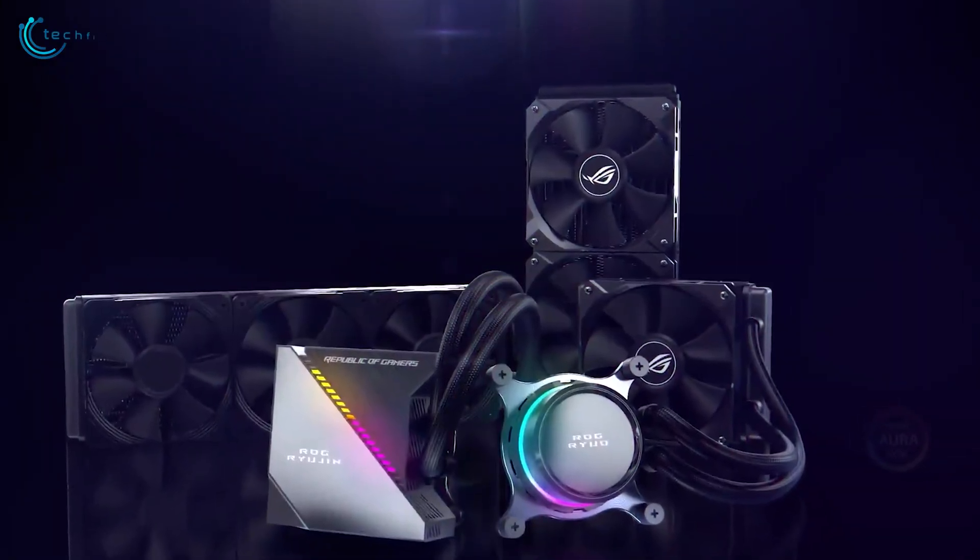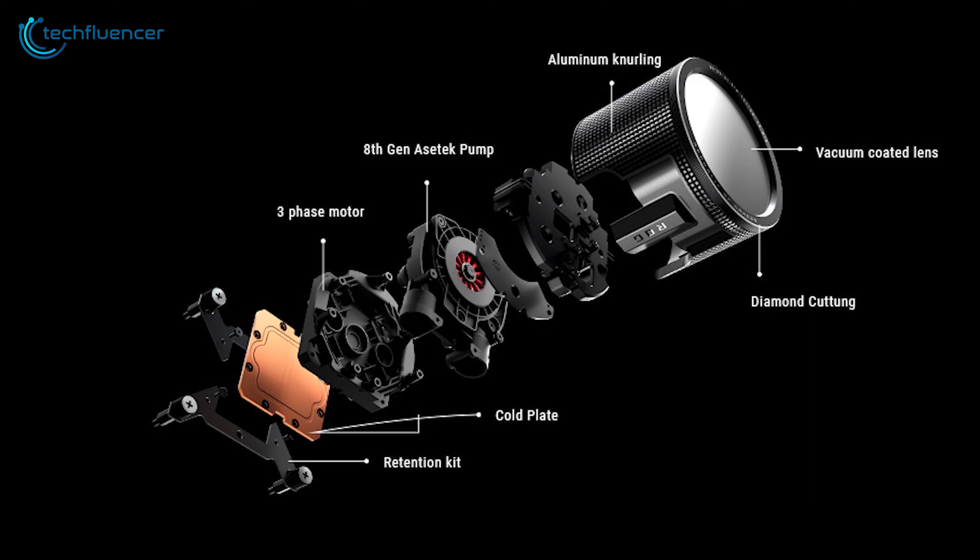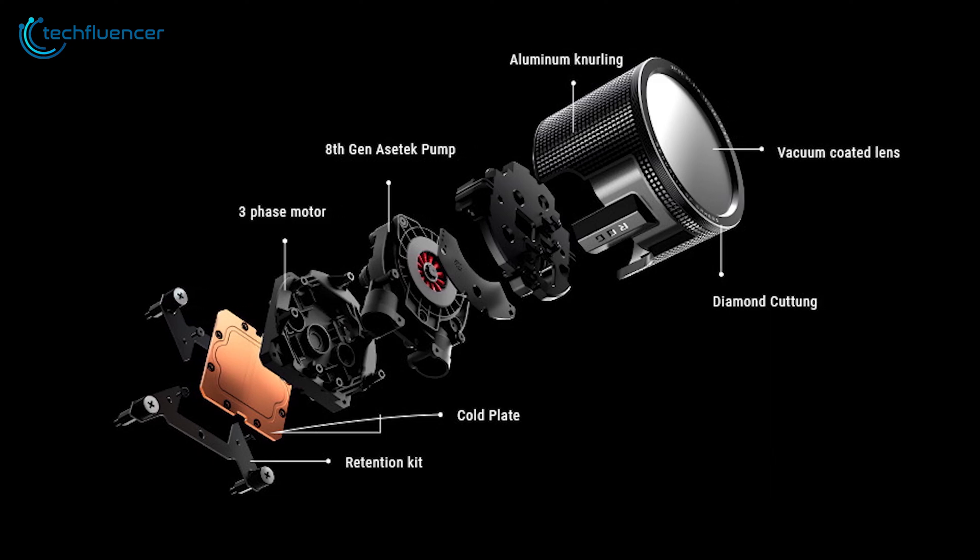Overall, the ROG Ryuo 3 is an intelligent option, and ASUS has once again proven its dedication to high-quality hardware with this cooler.